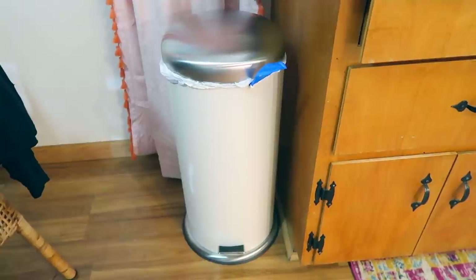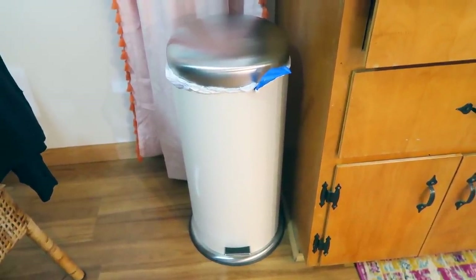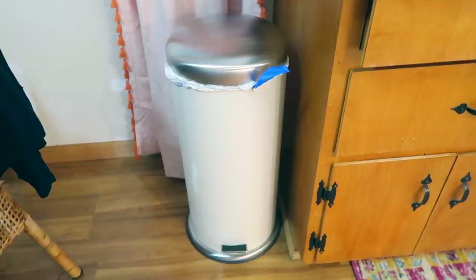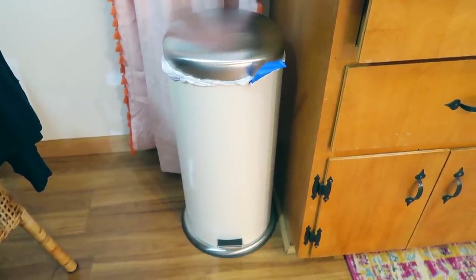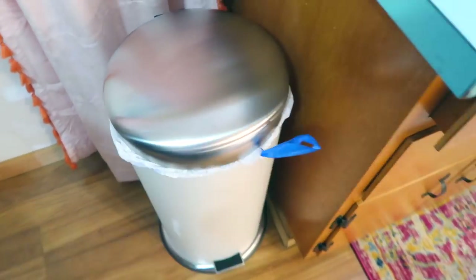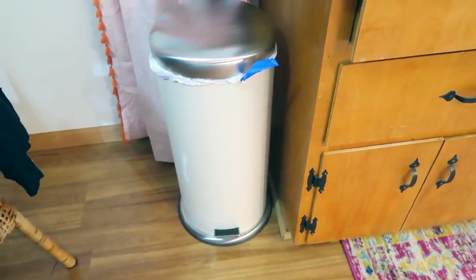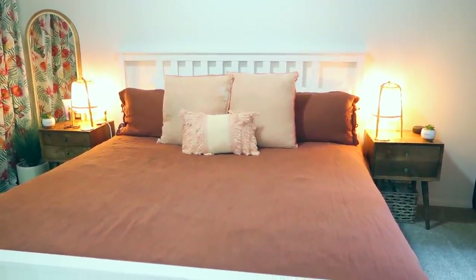Then we have this trash can — this was $40. Trash cans are expensive and most of the time they're not that cute. I really wish the top wasn't stainless steel because I don't love that look, but the base is a cream color and it's really pretty. It's just that little circular trash can shape, and for $40 you cannot beat the price.